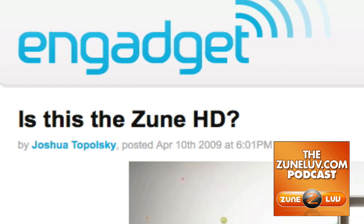Hey everybody, this is Paul Colligan from ZuneLove.com. There's been chat about the Zune HD. Figured we'd cover it on this episode of the podcast. It's April 14th, 2009.